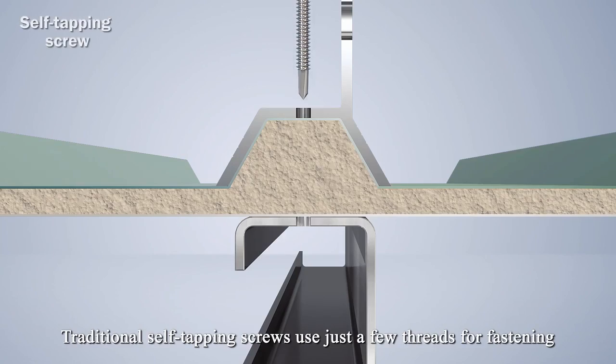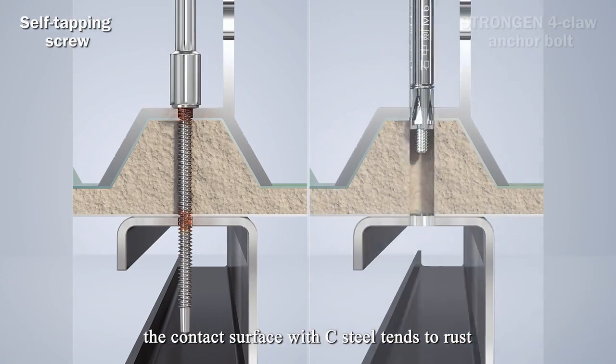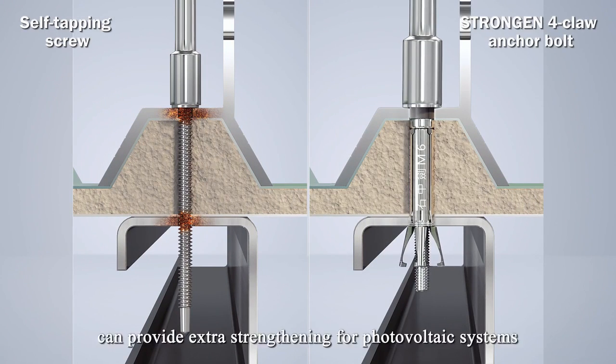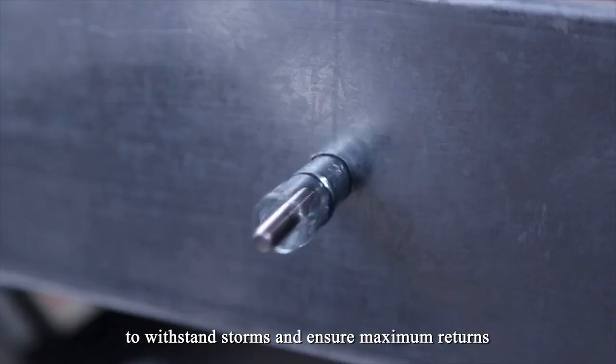Traditional self-tapping screws use just a few threads for fastening, and the contact surface with steel tends to rust. StrongGen's 4-Claw Anchor Bolts can provide extra strengthening for photovoltaic systems to withstand storms and ensure maximum returns.